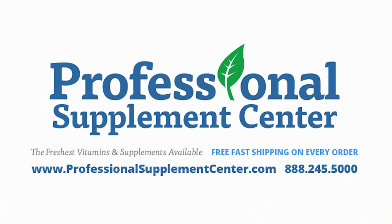Should you have any questions about these or any other products from The Tanica, please call, email, or visit Professional Supplement Center, where our knowledgeable and friendly staff is always happy to assist you.